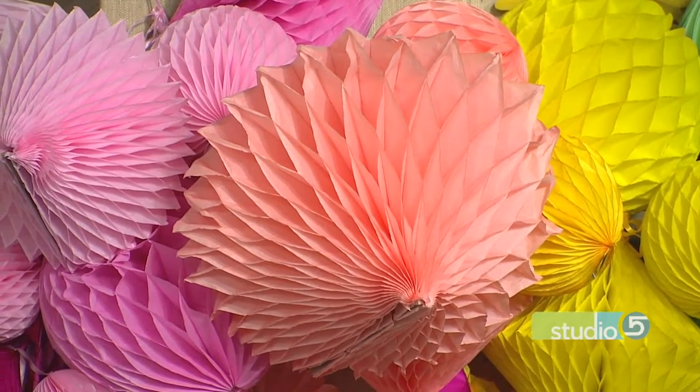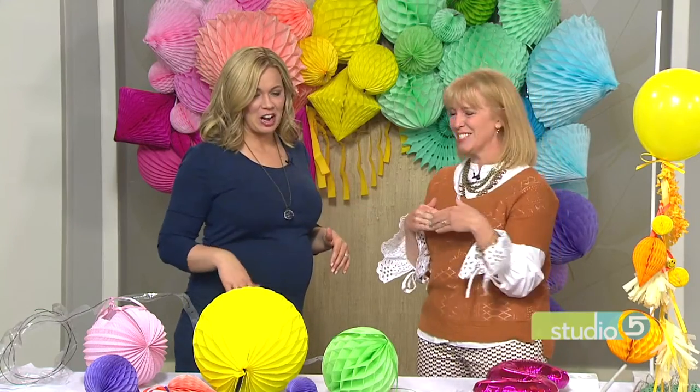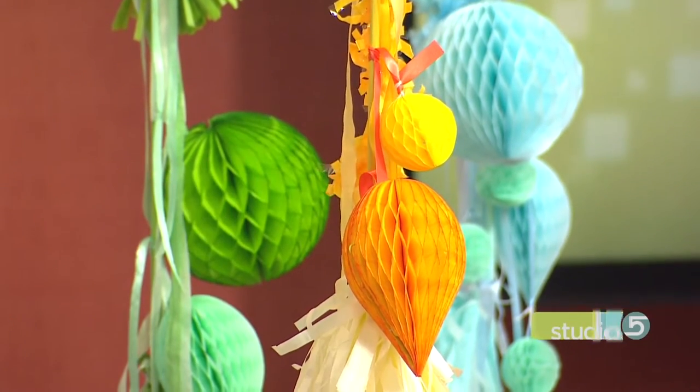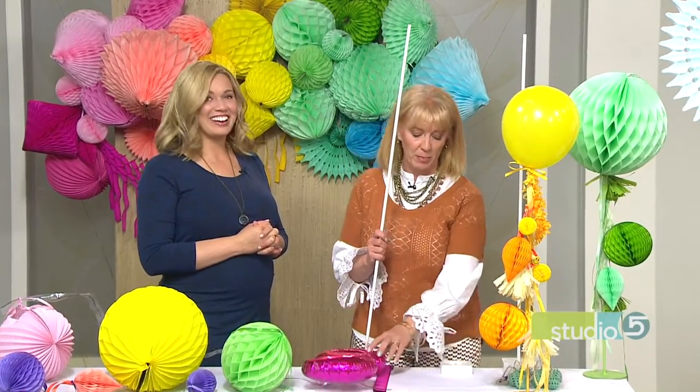We saw the Snap Archway — a million bajillion pictures by those bloggers and influencers were taken under there. It was so fun. But great application at home too. And if you want to go smaller scale, you've got a tabletop version. So we saw these darling balloon stands. I'm kind of lucky because I know somebody who can make these for me in metal, so they're very sturdy and I just spray painted them. But not a lot of people have welders in their family.